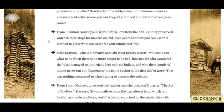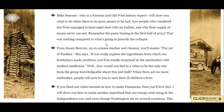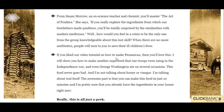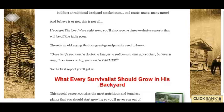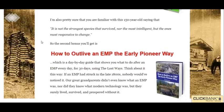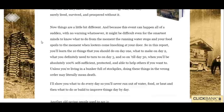It teaches you amazing stuff like how to preserve water, how to make poultices, how to make pemmican. It's just a survival guide — what you can grow in your backyard, how to grow that stuff, how to deal with EMPs, all kinds of stuff.